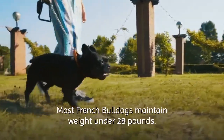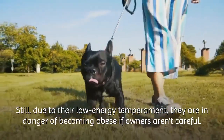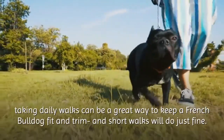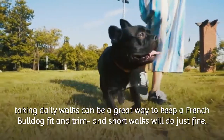Most French Bulldogs maintain weight under 28 pounds. Still, due to their low-energy temperament, they are in danger of becoming obese if owners aren't careful. Whether they feel like it or not, taking daily walks can be a great way to keep a French Bulldog fit and trim, and short walks will do just fine.